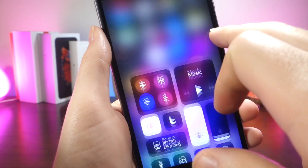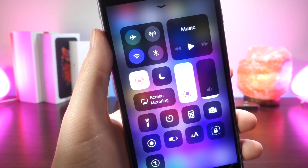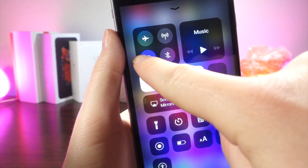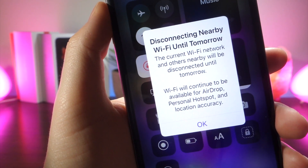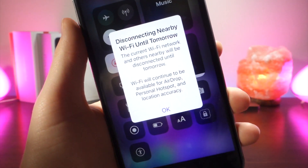One of the new changes I want to talk about is Wi-Fi. When you tap on Wi-Fi and turn it off, you'll now get this message for the first time. A lot of people are having confusion about whether Wi-Fi actually turned off or if it was only disabled for a certain amount of time. This little pop-up explains everything pretty thoroughly, so you know exactly what that toggle does in the control center and how it's been changed.